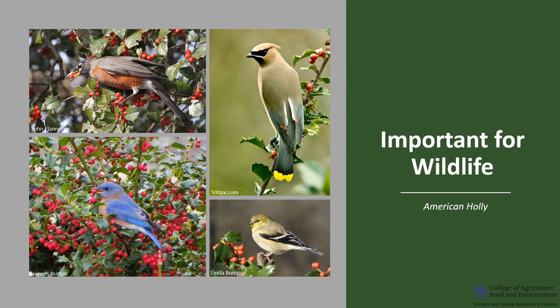Holly, especially the fruit, is an important wildlife food. The fruit is eaten primarily by birds, but some mammals, including deer and squirrel, eat the fruit as well. At least 18 species of birds — including robins, cedar waxwings, bluebirds, mourning doves, wild turkeys, and bobwhite — are known to eat the fruit. Small birds such as the American goldfinch use this evergreen for winter cover. The nectar of the holly also makes excellent honey.